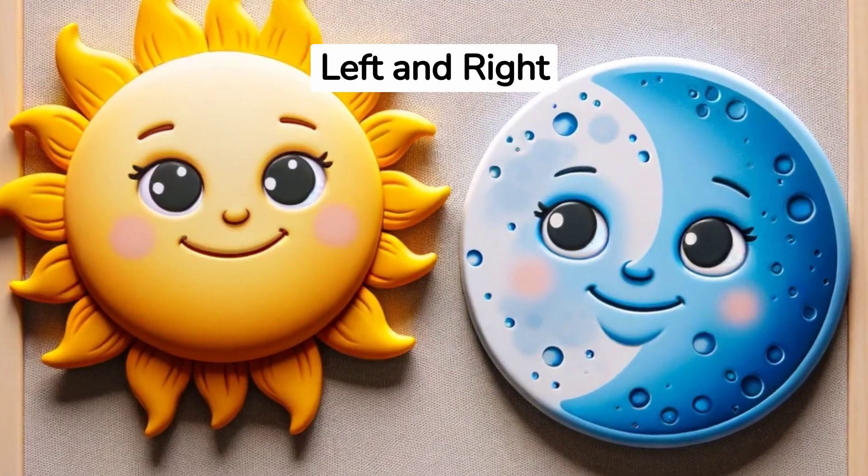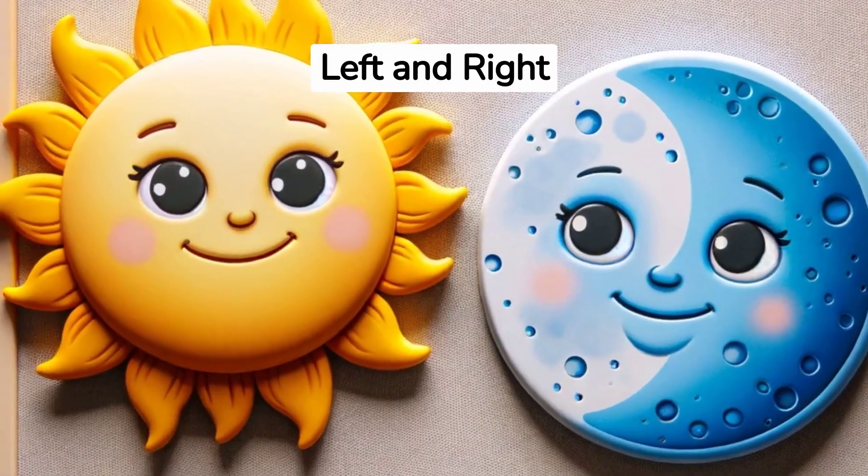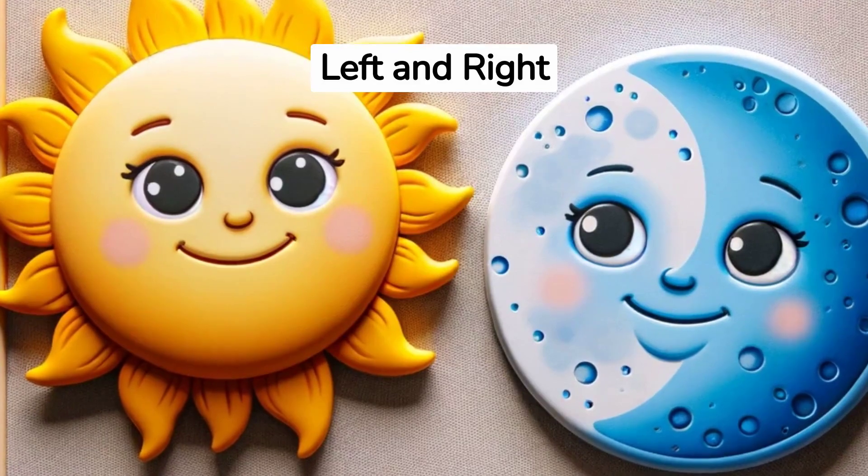Awesome. Remember, the sun rises on the left side of our board, and the moon shines on the right side at night.